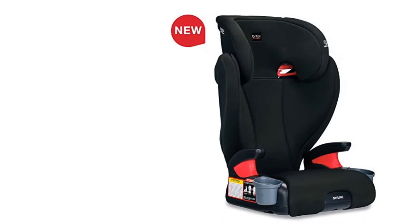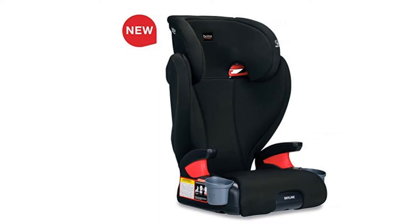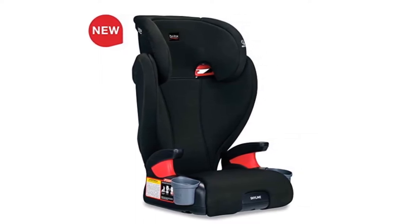With plush foam padding and built-in armrests, your big kid will enjoy the ride. In addition, this seat conveniently fits across most vehicles while still providing spacious comfort.